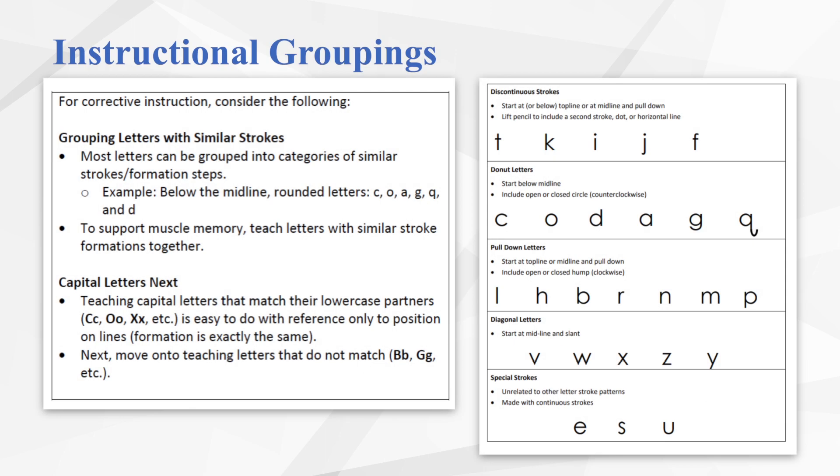When considering corrective instruction for older students, it may be better to group letters together with similar strokes. On screen is an example of a possible instructional grouping. The top row shows discontinuous letters — forming a portion of the letter, picking up the pencil, and forming another portion, as these cannot be formed with one continuous stroke. The second row shows donut letters, which all share the same starting point: C starts just below the line and goes around; O builds on the same stroke as C. All these letters are formed with the same starting place and similar stroke sequence, which supports muscle memory when working on letters with similar strokes.